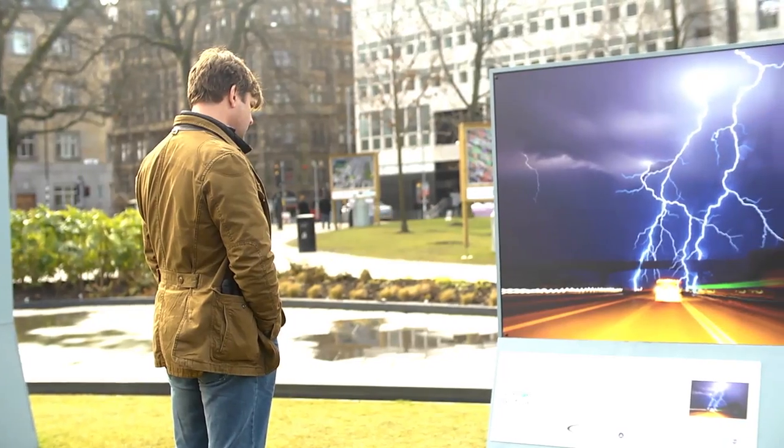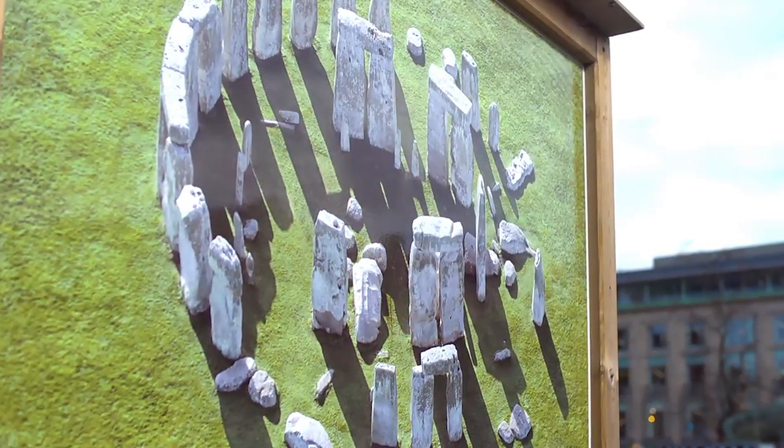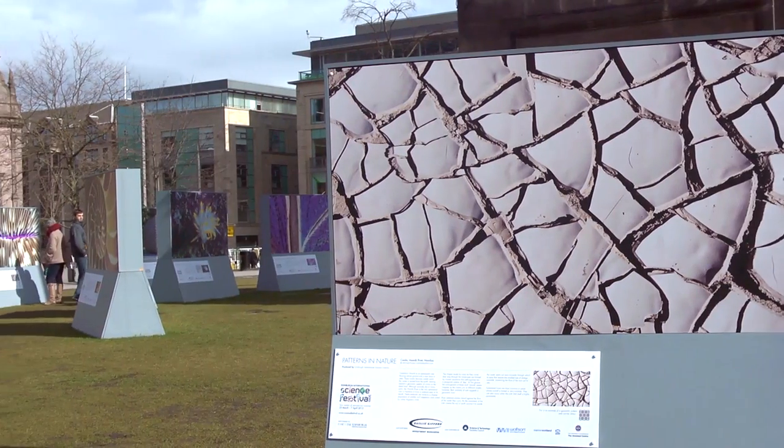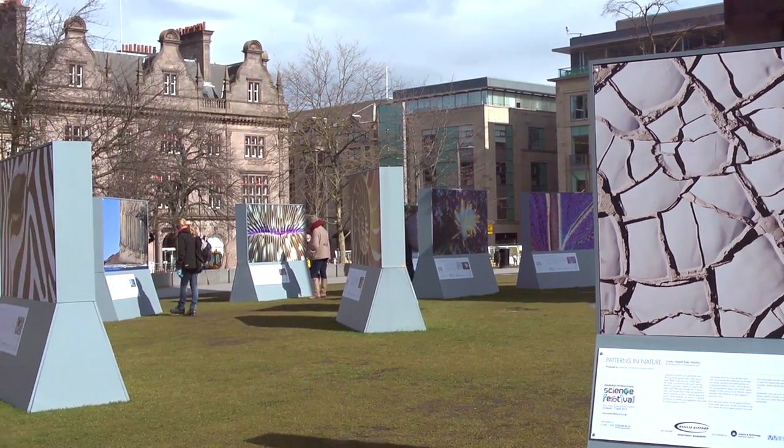The exhibition is very important as part of the Edinburgh International Science Festival. It's been running now for four years within St Andrews Square. I hope that the public see the exhibition from the surrounding streets and are drawn in by the huge, powerful, colourful images and then hopefully learn a little bit about the science behind these patterns in nature.